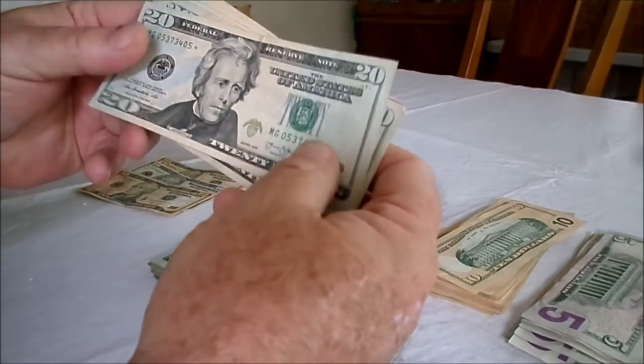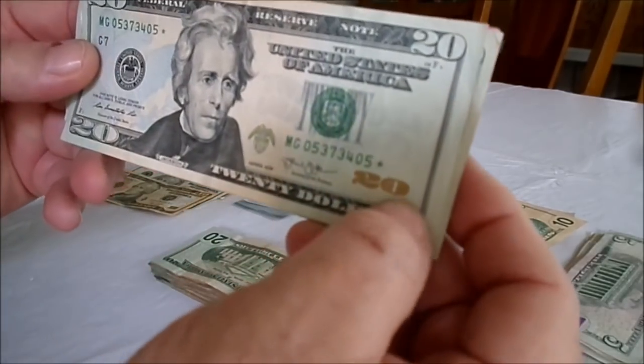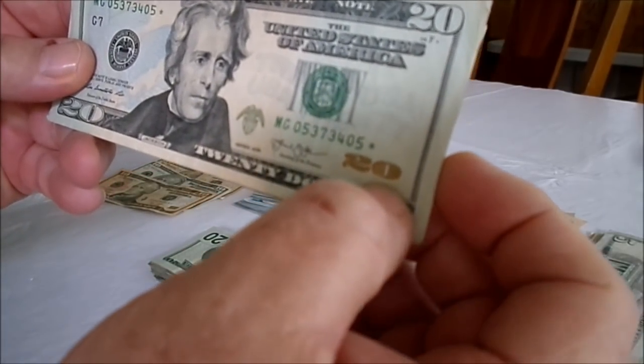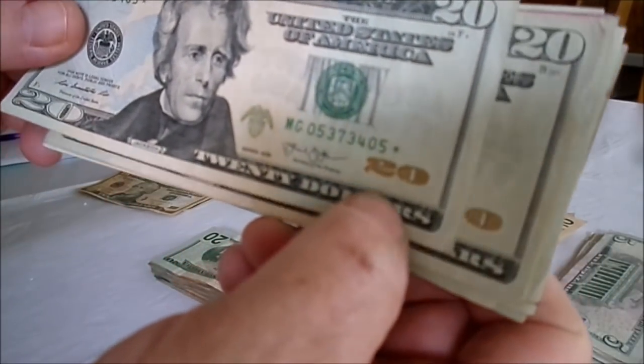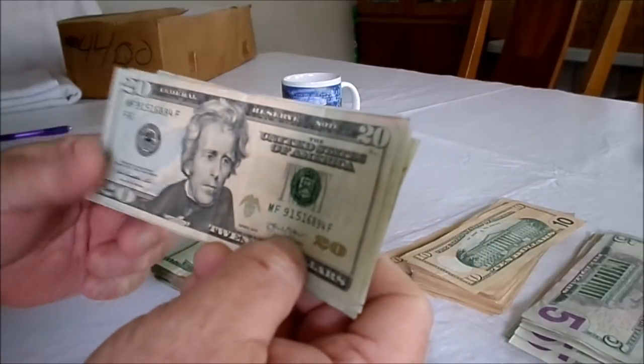We're just about through with the twenties — only about ten left — and boom, we got ourselves a twenty star note! Our first twenty star note. We'll be hanging on to that one. Outstanding.